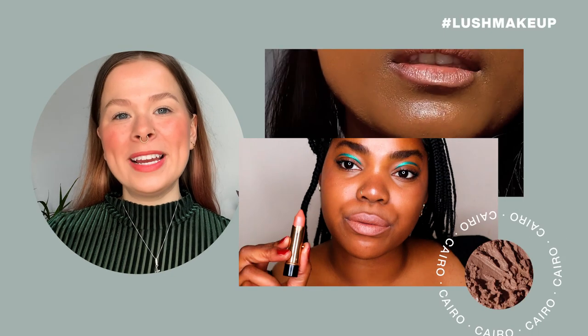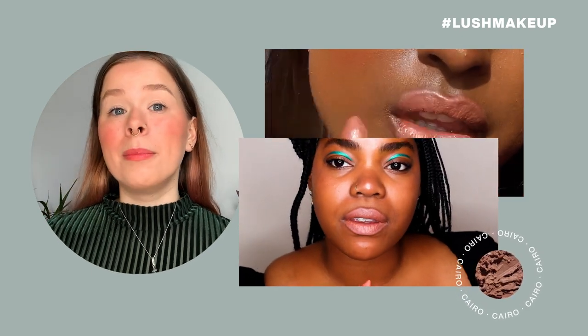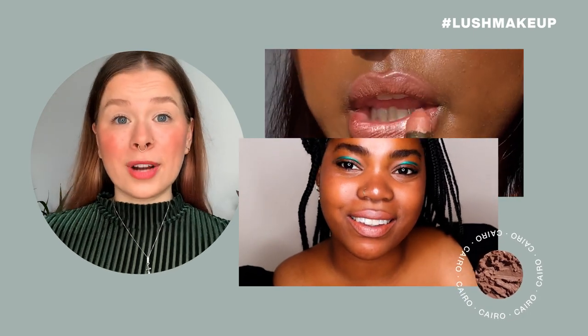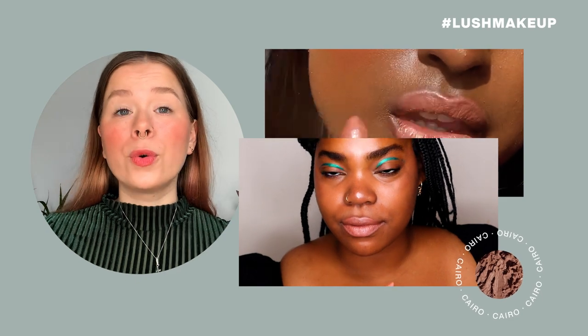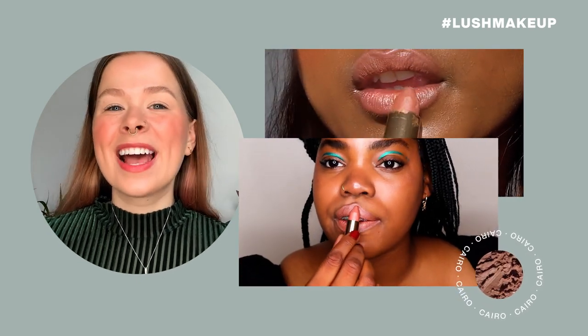Cairo is like a sister shade to Betadine, but it's a bit richer and a little bit warmer. They both look great on all skin tones, but in different ways. On a deeper complexion, Cairo appears as a blushed peach shade, but if you go towards lighter complexions, it's more of a caramel nude.